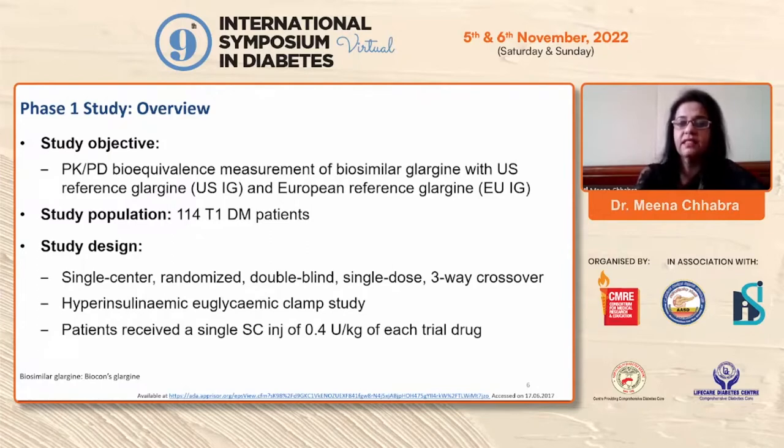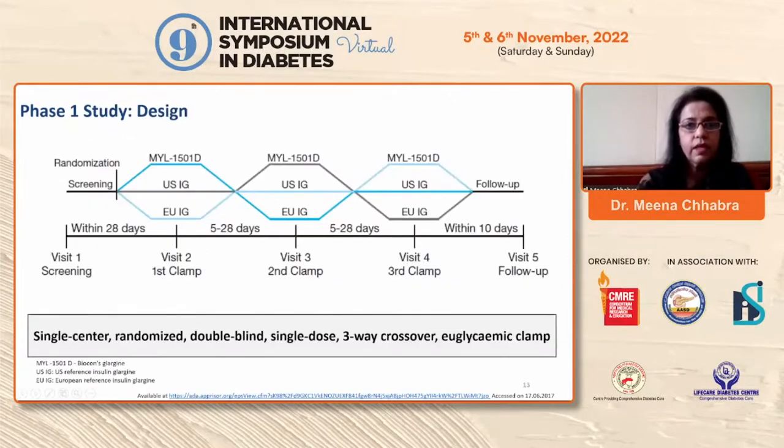The study design was a single-center, randomized, double-blind study — neither the doctor nor the patients knew which glargine they were receiving. A single dose was given and it was a three-way crossover study. Patients received a single subcutaneous injection of 0.4 units per kg of each trial drug in a euglycemic clamp.